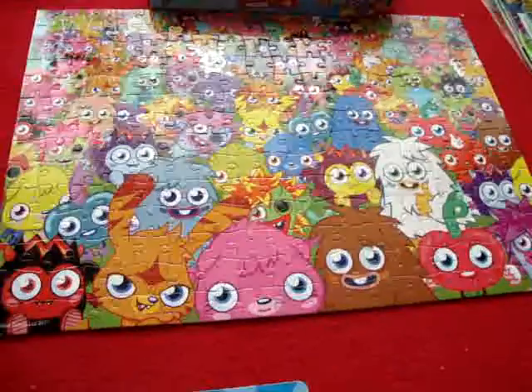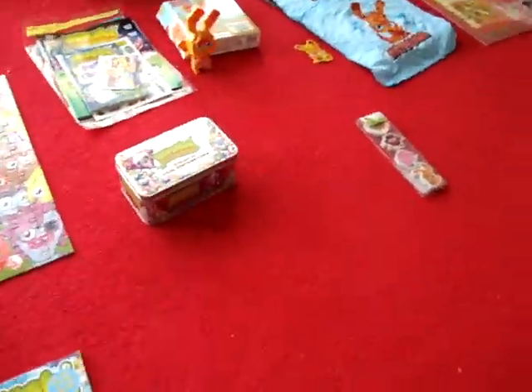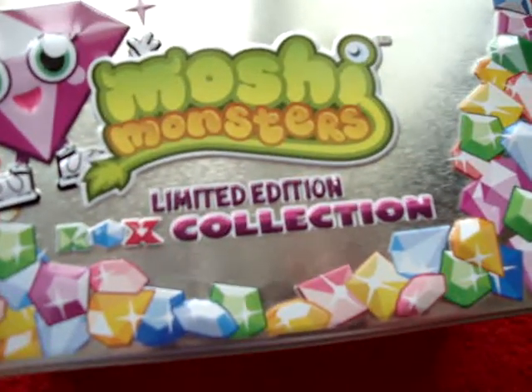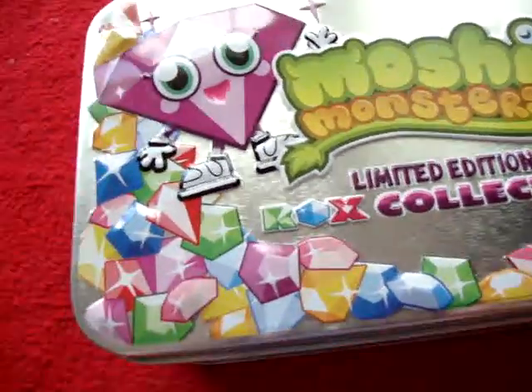Little monsters on it. I got a Moshi Monsters limited edition rocks collection that are very good.